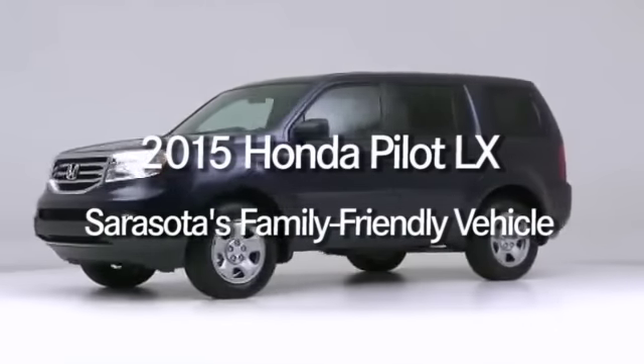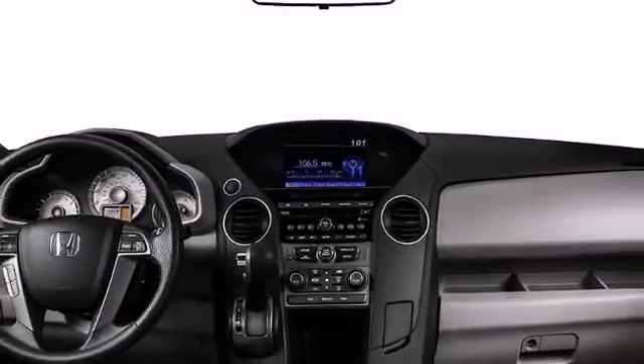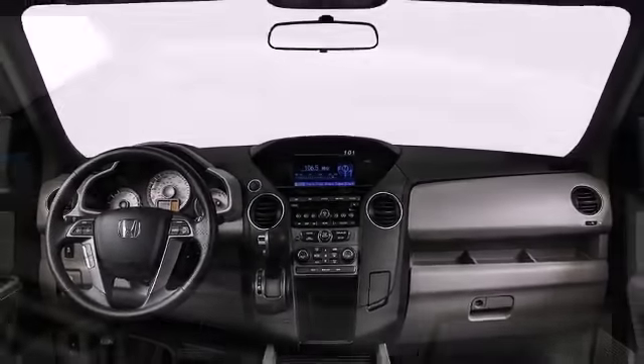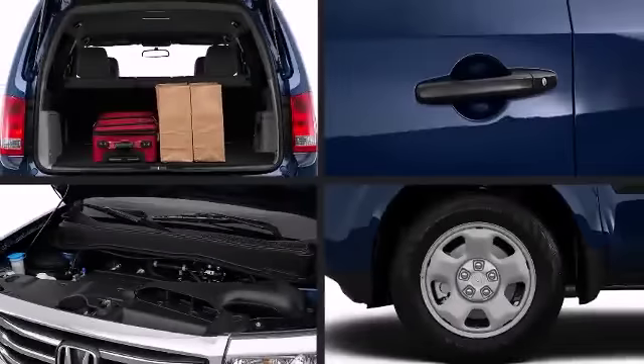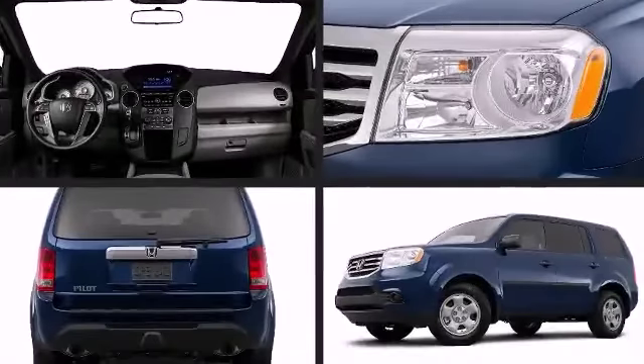Finding the best family car means more than just counting seatbelts and cupholders. Even what qualifies as a family car isn't so clear-cut these days. A Honda offers many family-friendly features, which makes it a great option for a family vehicle.